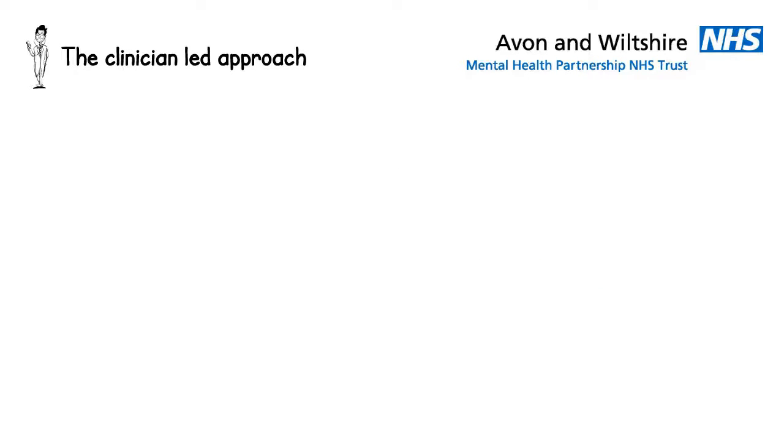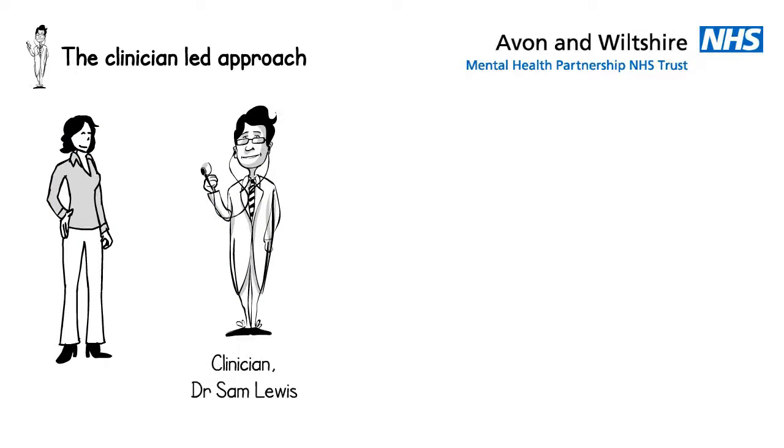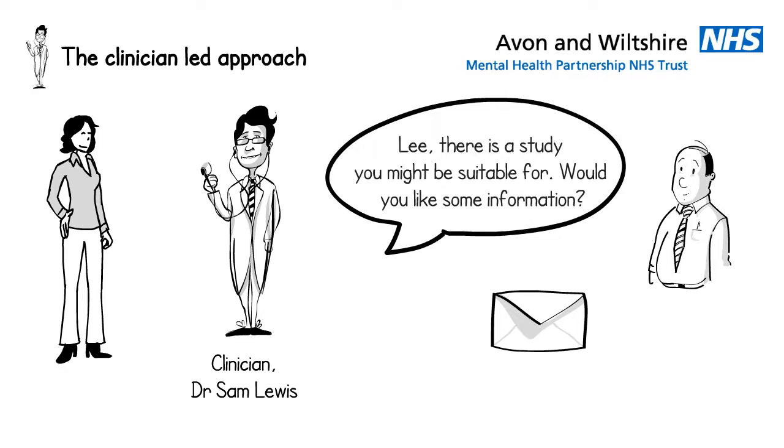First, looking at the clinician-led approach. Jo is a research nurse in the R&D team. She approaches Dr Lewis to ask if he knows of anyone who might be suitable to take part in a research study. He finds a few people, one of these is Lee. If Dr Lewis gives his permission, Lee can then be told or posted information about the study. Using this approach, it is the clinician who decides if Lee gets to find out about the research opportunity.